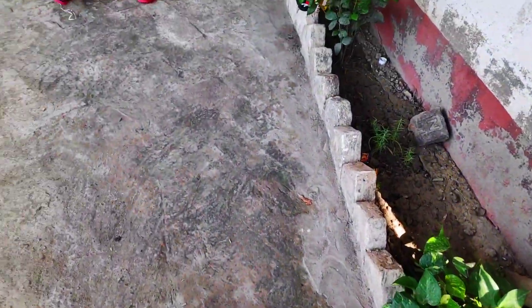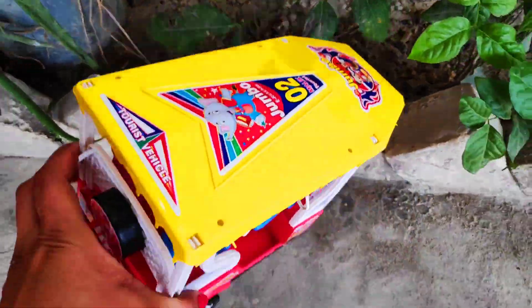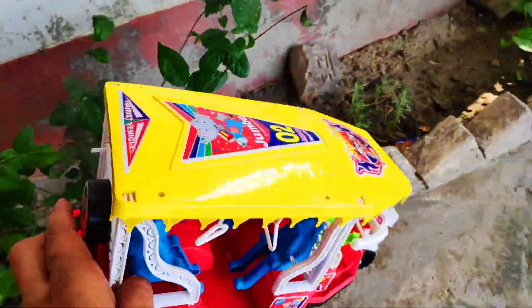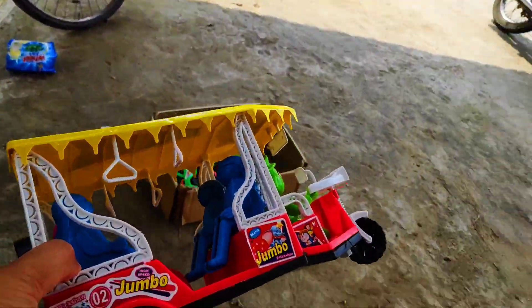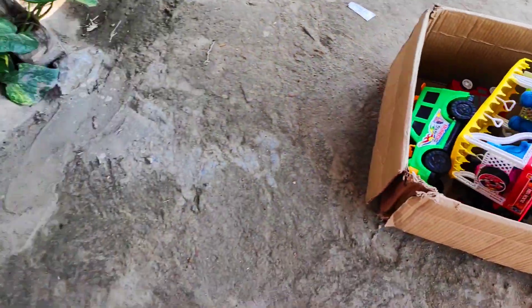Next, look guys — a jumbo e-rickshaw! Colorful jumbo e-rickshaw, yellow, red, and white combination with three wheels. Very colorful, amazing design. I love it!